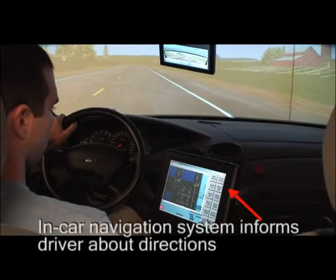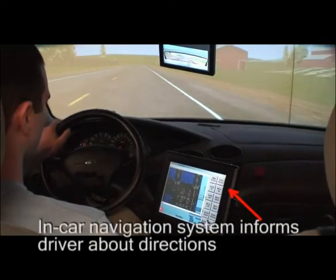Currently, we are trying to compare the effectiveness of turn-by-turn and point-of-interest navigation techniques.